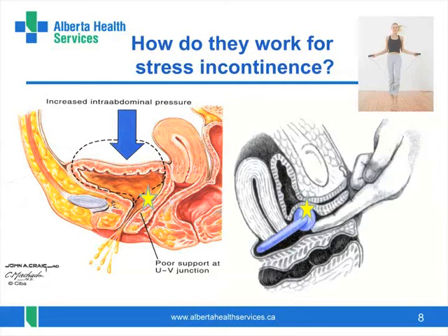It may start when a woman is relatively young and worsen with age. Note the star in the diagrams — it is placed where the neck of the bladder opens with your cough or sneeze, and this is exactly where the knob of the pessary sits, to support the bladder neck and prevent it from opening and causing the leakage.